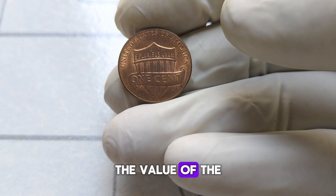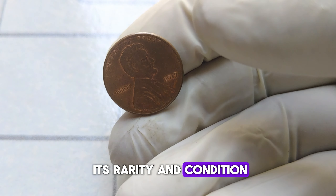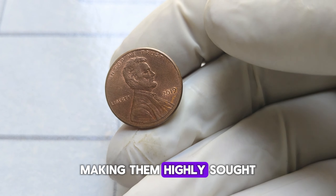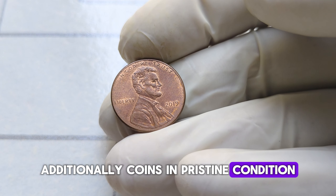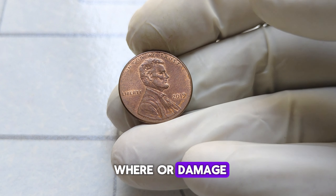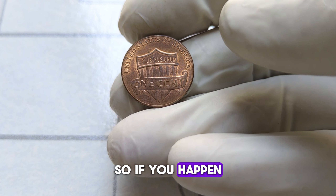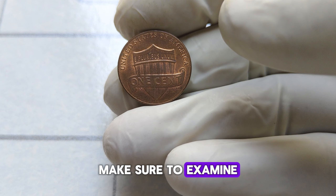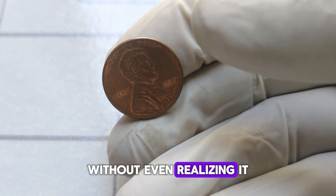The value of the 2019 Abraham Lincoln penny coin is primarily driven by its rarity and condition. Only a limited number of these coins were minted, making them highly sought after by collectors. Additionally, coins in pristine condition, with no signs of wear or damage, can fetch premium prices in the market. So if you happen to stumble upon one of these coins in your pocket change or inherited a collection, make sure to examine it closely — you might be holding on to a small fortune without even realizing it.